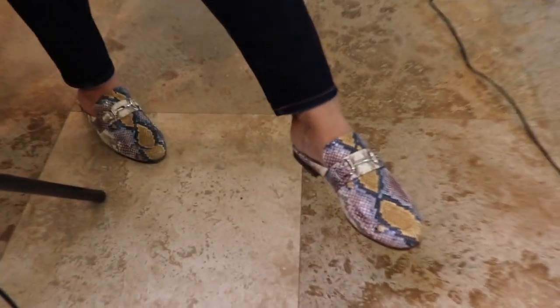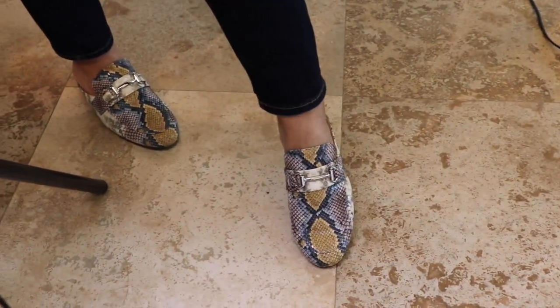Shoutout to my girl at the Benefit counter at Ulta! Can I show my viewers your shoes? Let's just appreciate my mom's shoes — these are Steve Madden, okay, killing it. Wow, look at your full outfit!